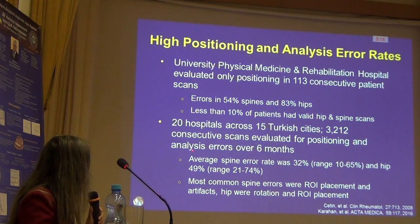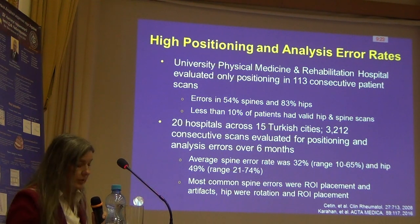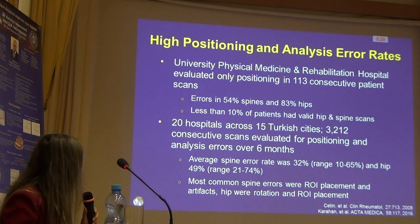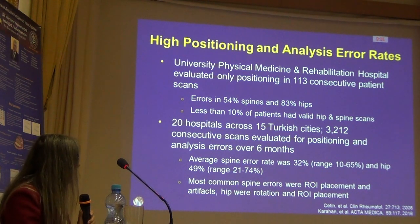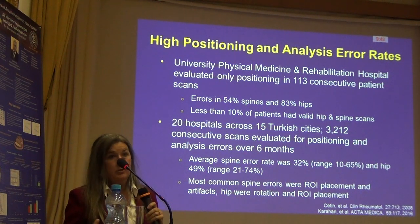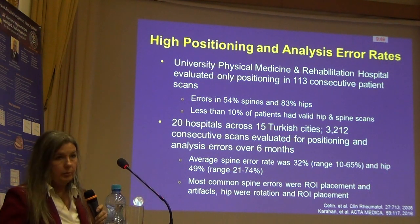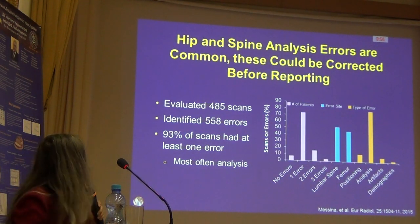This study also looked at both positioning and analysis, so we're seeing a few more errors. Notably, on the high end of the ranges, we're seeing error rates of over almost two-thirds of our patient population. Very common errors are region of interest placement at both the spine and the hip — and these are errors that could be corrected before the reports come out. Your patient doesn't need to be in the office to have these corrected. Unfortunately, we're not great at doing that either.